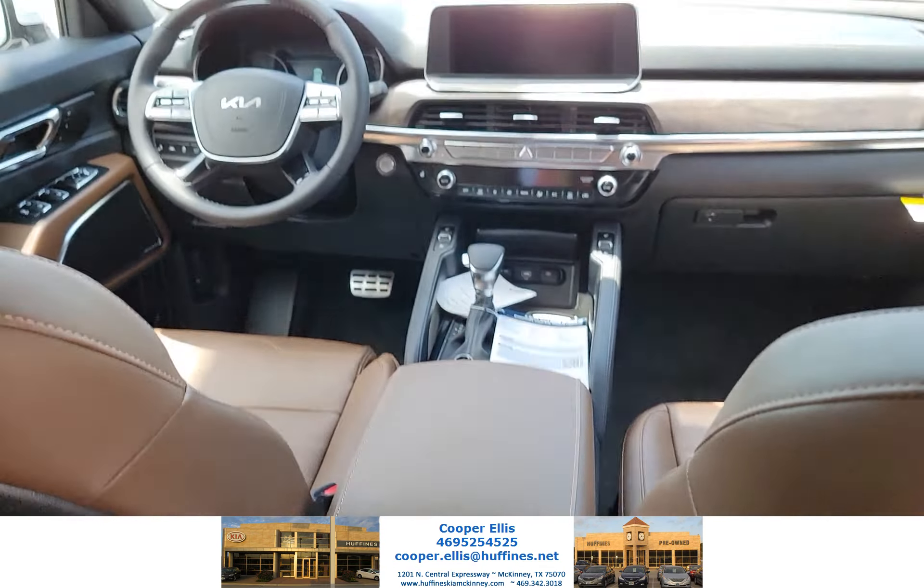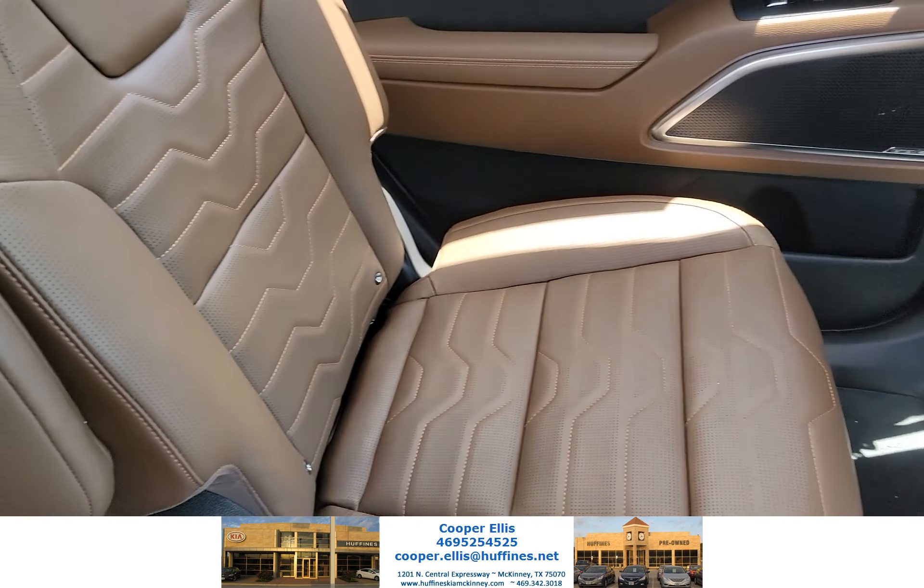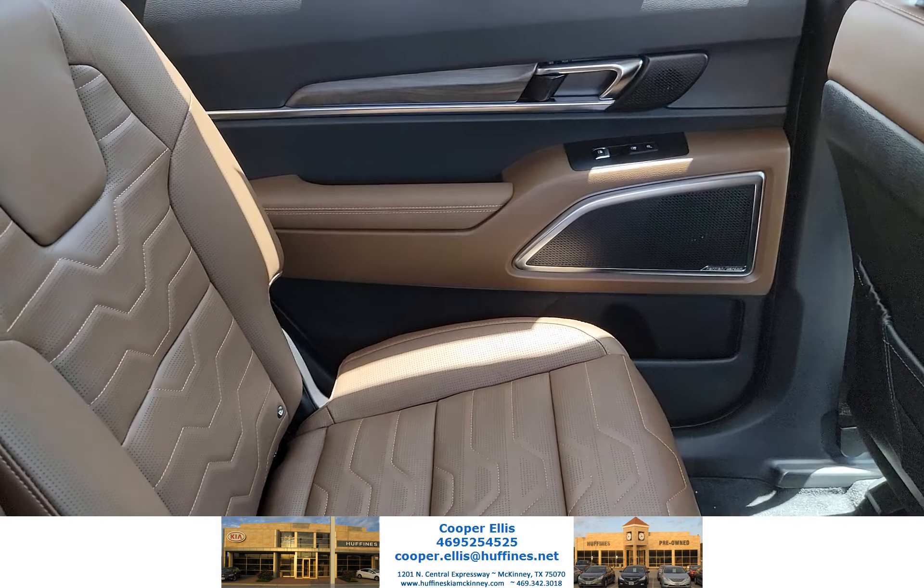This is the interior of the SX Telluride. It has standard Nappa leather with heated and cooling seats. It also has the captain's chairs that are also heated and cooled.